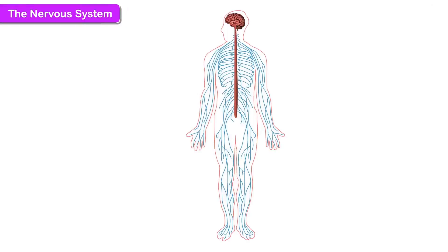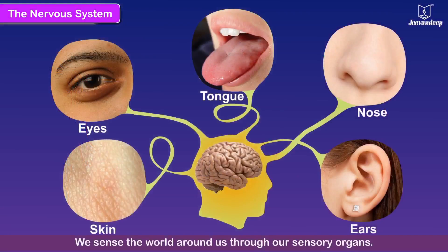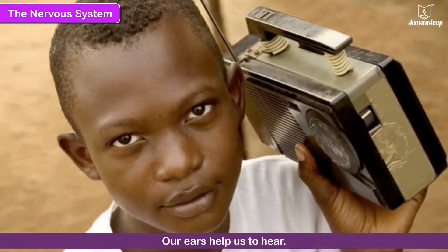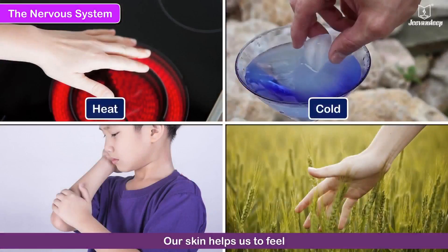The Nervous System. The nervous system is made up of the brain, which is the control centre, the spinal cord which connects the brain to the rest of the body, and a network of nerves. One set of nerves carries messages from the sense organs to the brain. Another set carries messages from the brain to the muscles. We sense the world around us through our sensory organs — our eyes help us to see, our ears help us to hear, our nose helps us to smell, our tongue helps us to taste, and our skin helps us to feel heat, cold, pain and touch.